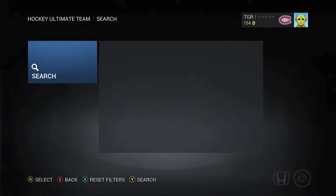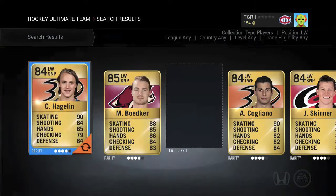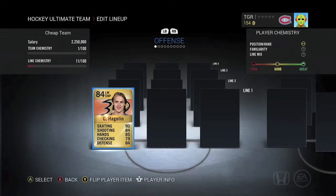For our first left wing we've got Carl Hagelin from the Pittsburgh Penguins. Hagelin is just — there's nothing to say. He's just so fast. It's actually insane. He's very good; he's just so fast and that's all there is.